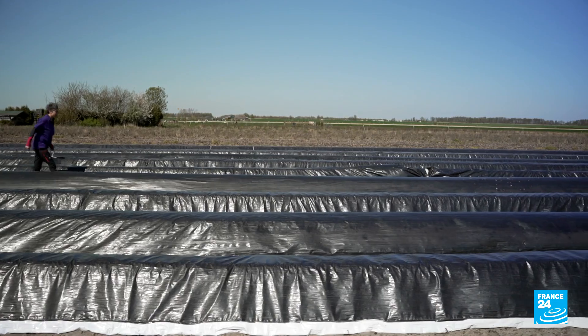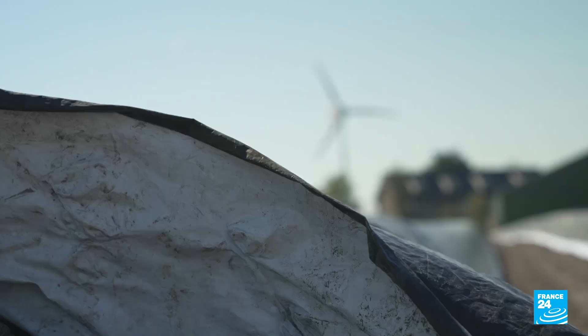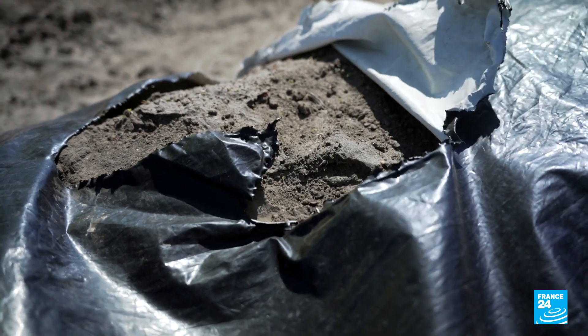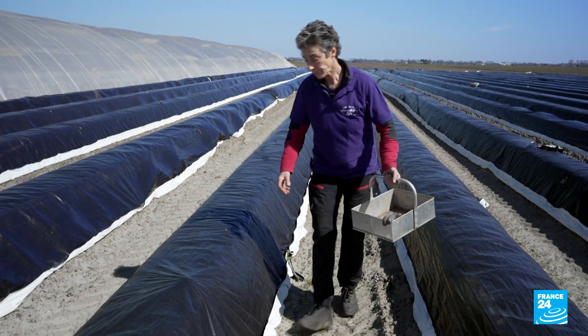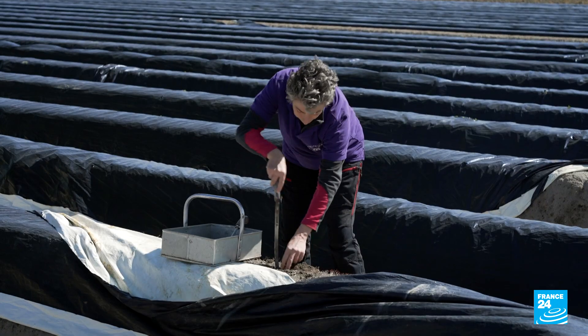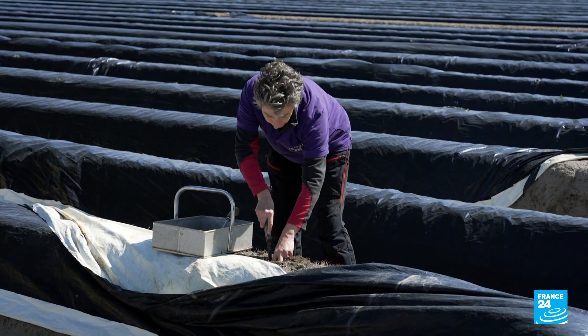The mulch film is made out of plastic. We can use it five, six, seven years — we use it as long as possible, and then we recycle it. It would be hard to do it without plastic film. Then you'd have to harvest like twice a day, so you need more people to do the labor.